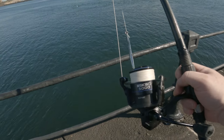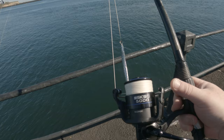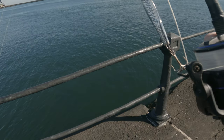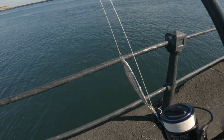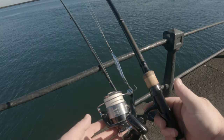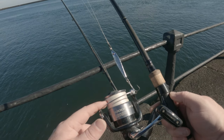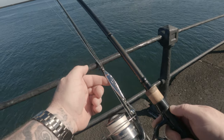These are the rods I'm going to be using today. This one is an 11-foot spinning rod with a 5000 reel on, 30-pound braid, and a 60-gram spinner. The other rod is a nine-foot spinning rod with a 4000 reel on 25-pound braid and a 28-gram spinner.